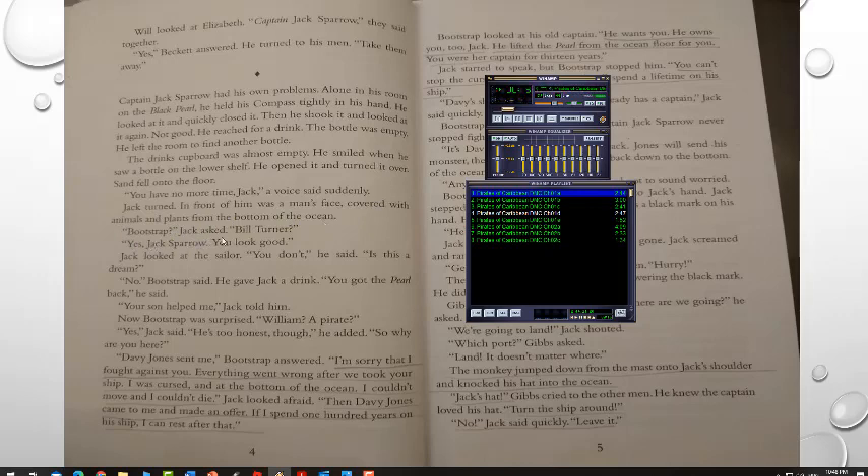'Bootstrap?' Jack asked. 'Bill Turner?' 'Yes, Jack Sparrow. You look good.' Jack looked at the sailor. 'You don't,' he said. 'Is this a dream?' 'No,' Bootstrap said, and gave Jack a drink. 'You got the pearl back,' he said. 'Your son helped me,' Jack told him. Bootstrap was surprised. 'William? A pirate?' 'Yes,' Jack said. 'He's too honest, though,' he added. 'So, why are you here?' 'Davy Jones sent me,' Bootstrap answered. 'I'm sorry that I fought against you. Everything went wrong after we took your ship. I was cursed and at the bottom of the ocean. I couldn't move and I couldn't die.'